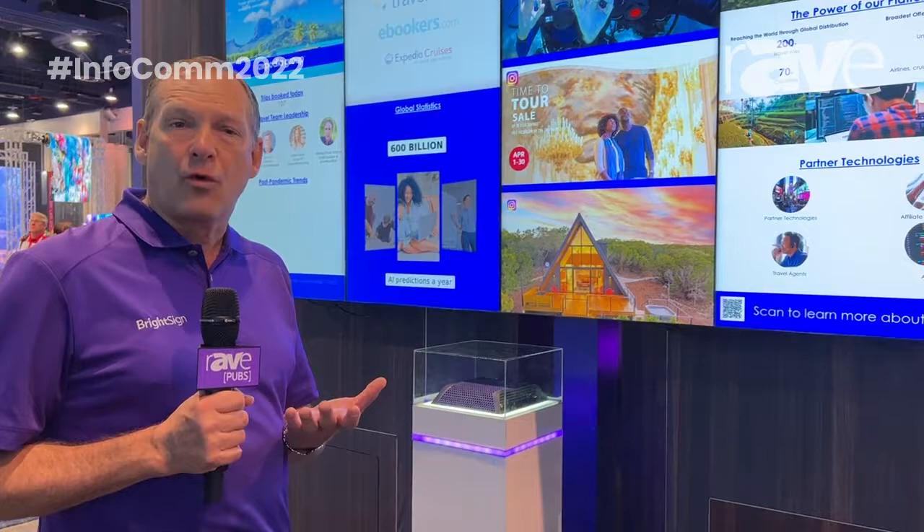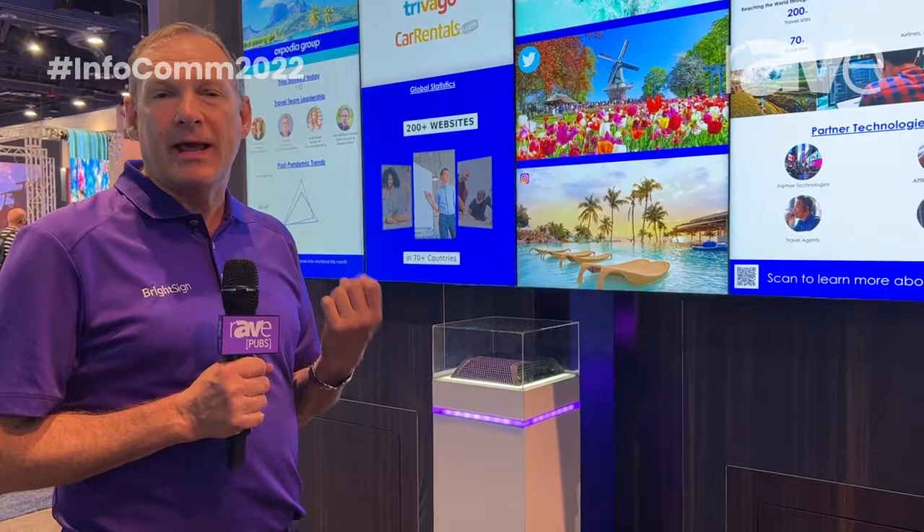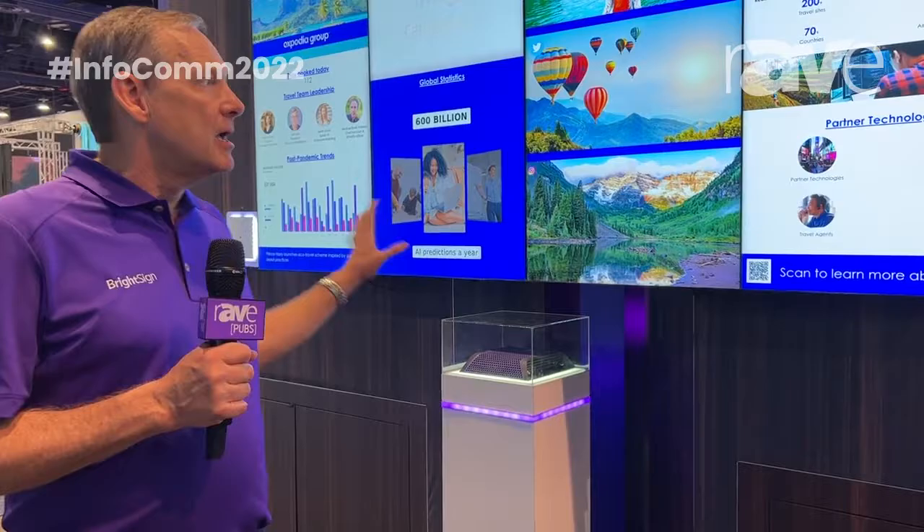Then we built the player to either have two outputs or four outputs. So of course you can take one output and get 8K video out of a single output, or you can use our multi-headed version to do four 4K outputs. So one 8K video palette, if you will, has the ability to display four 4K screens.